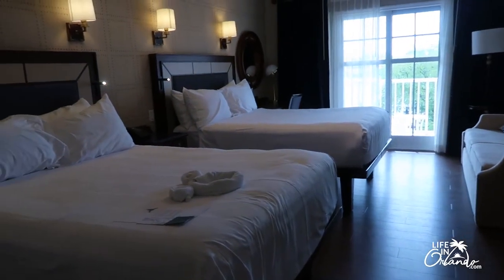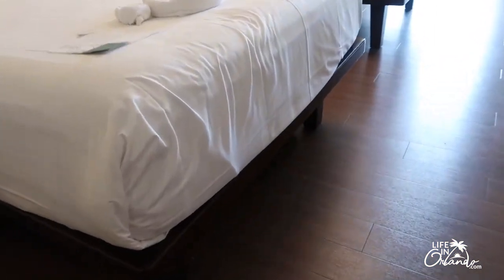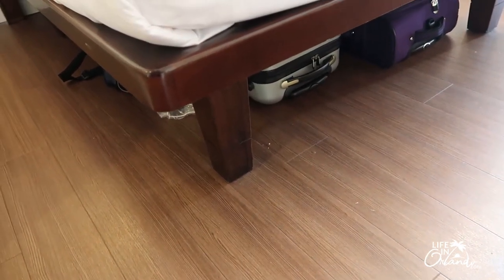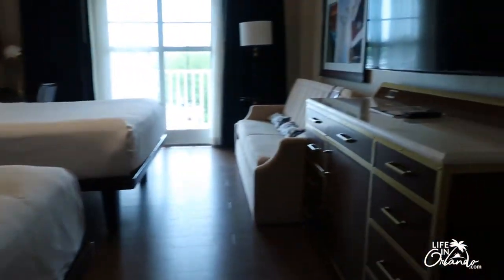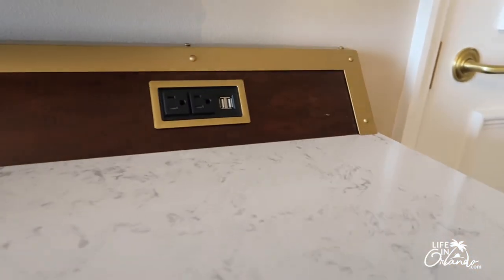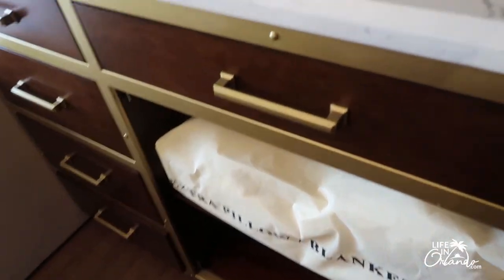As we get into the room, this particular one has two queens. What I really like about these beds is that you can store your luggage under them — there's adequate room, they're actually quite tall. You can see we have two carry-ons under there right now and they fit nicely. There's a nice large TV, and here you have your outlets with USB ports as well. There are also extra pillows and blankets already in the room.